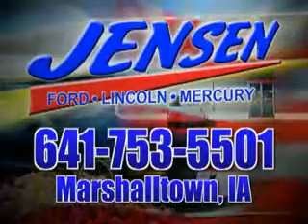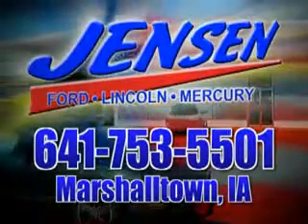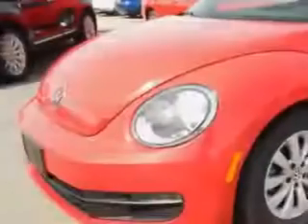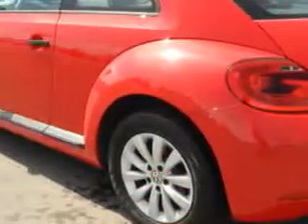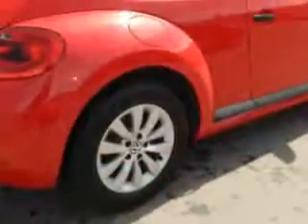Stop in at Jensen Ford and see why we're Marshall County's largest Ford dealer. Check out this Tornado Red 2013 Volkswagen Beetle 3-door hatchback, equipped with a 5-cylinder engine and an automatic transmission.